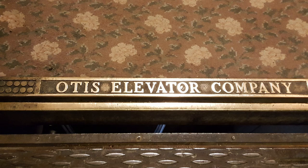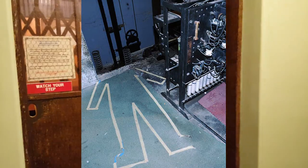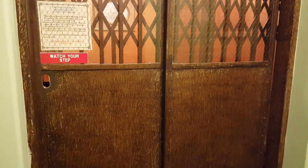This is the original Otis Elevator. The elevator mechanic died and was crushed by the elevator, and they said that his spirit sometimes plays tricks on you when you ride in the elevator. This is the oldest elevator in the state of Arizona.